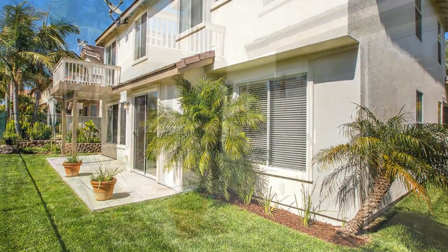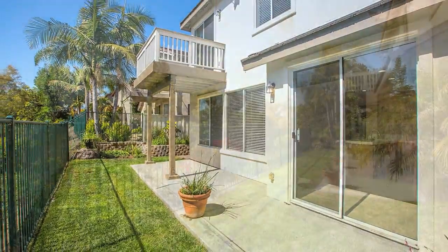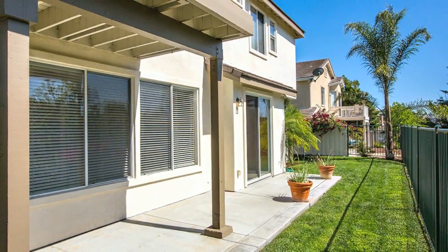Hidden Ridge is a peaceful community of less than 40 homes within walking distance to local nature preserves, canyons, and lagoons, all conveniently located close to shopping, the beach, and everything Carlsbad has to offer.